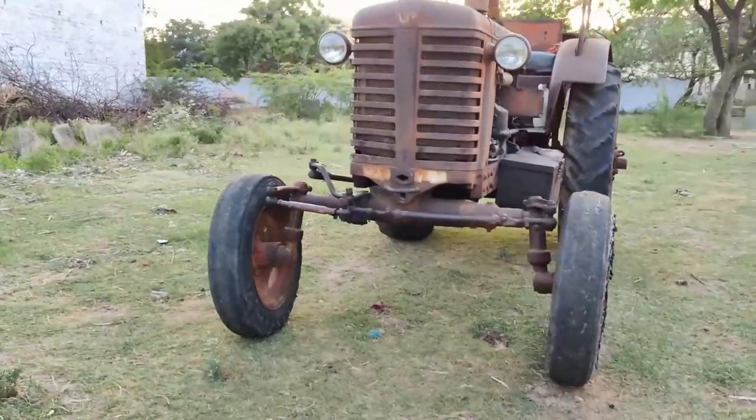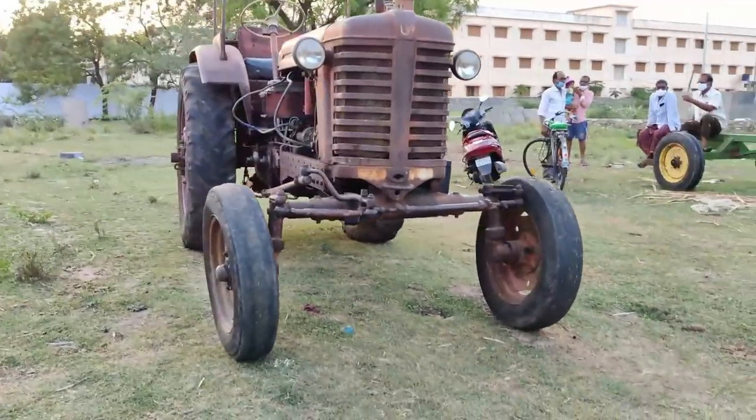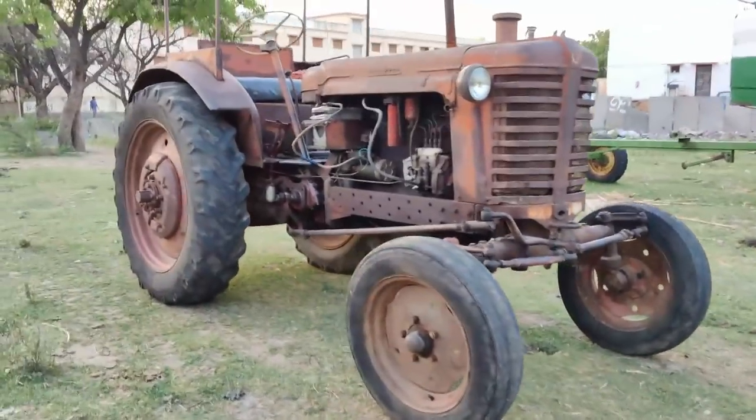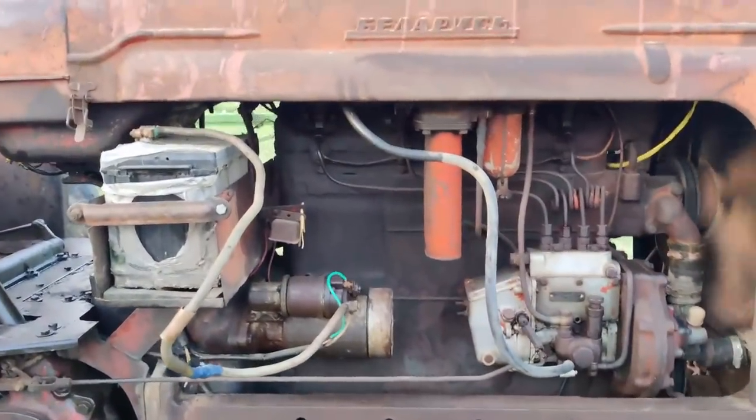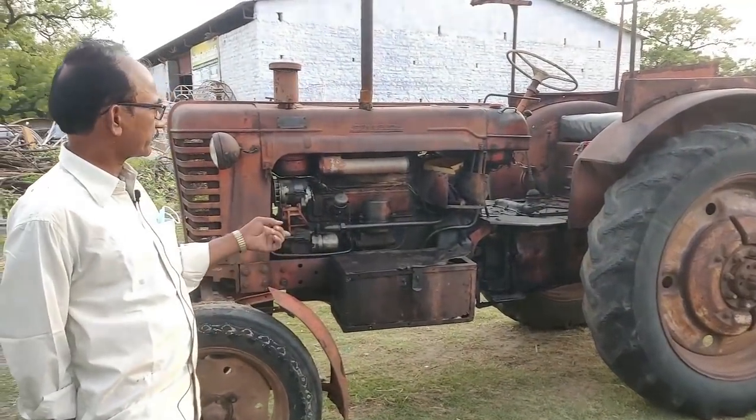There are 2 batteries — 6 volts and 6 volts. When you compare to the small tractor, there is only 1 battery. This tractor has much more power.